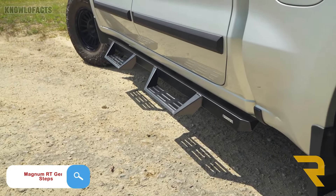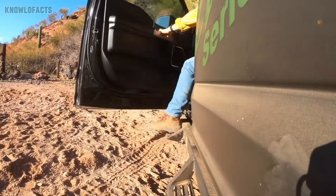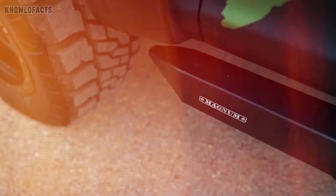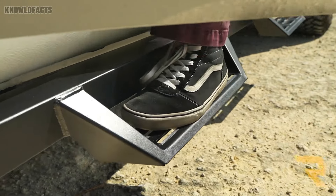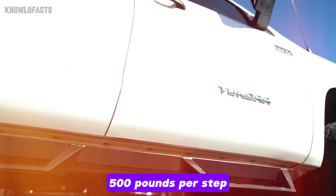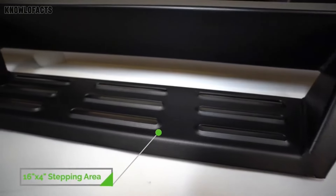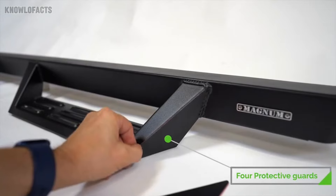The Magnum RT Gen 2 Steps are built for truck and SUV owners who want both function and style. These rugged steps, made from heavy-duty 10-gauge cold-rolled steel, make getting in and out of your vehicle easier while giving it an aggressive off-road look. Finished with a black powder coat, they offer a slip-resistant surface and can support up to 500 pounds per step. Priced around $400, they are easy to install and perfect for those who demand durability and style for both everyday use and off-road adventures.